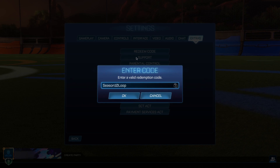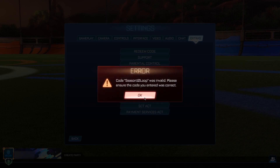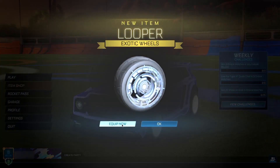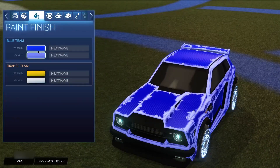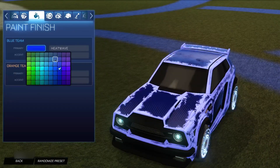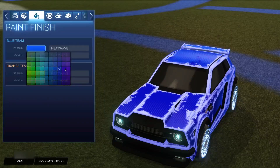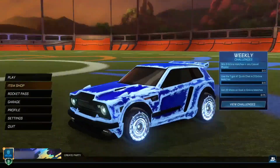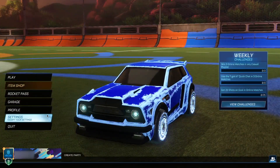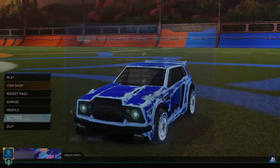The second code is 'Season 10 loop.' This gets you a pair of exotic Louper wheels for completely free. Click ok — it'll say invalid, but go back to the main menu and boom — Louper wheels for completely free. You can throw them on and switch the color to something like a lighter blue. They look pretty cool and I definitely recommend getting your hands on this one.